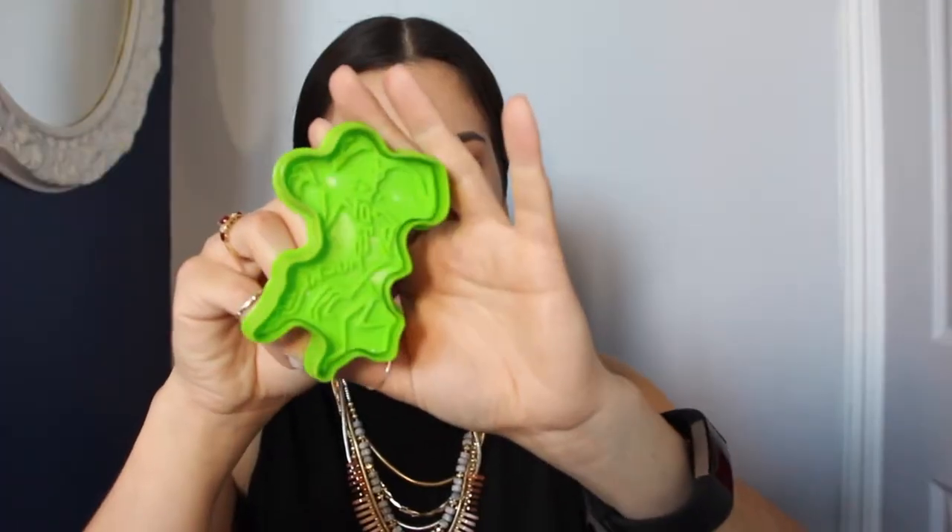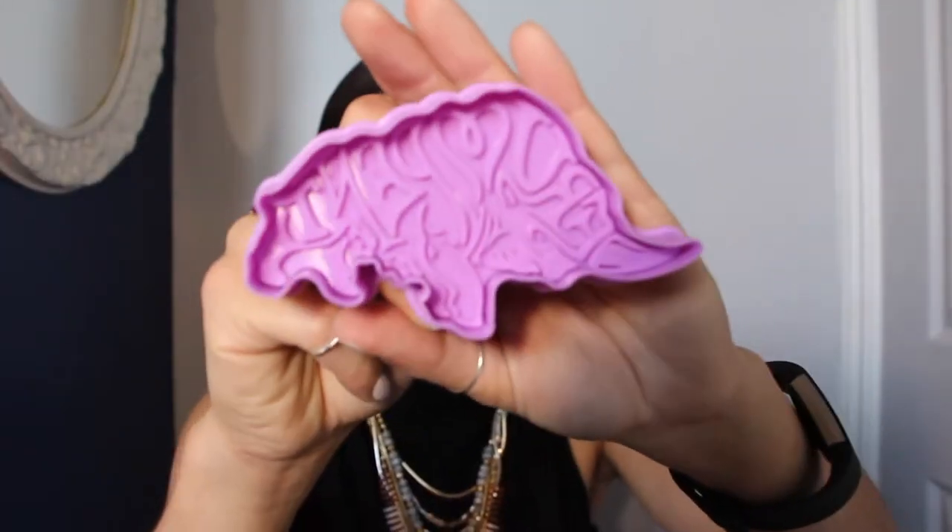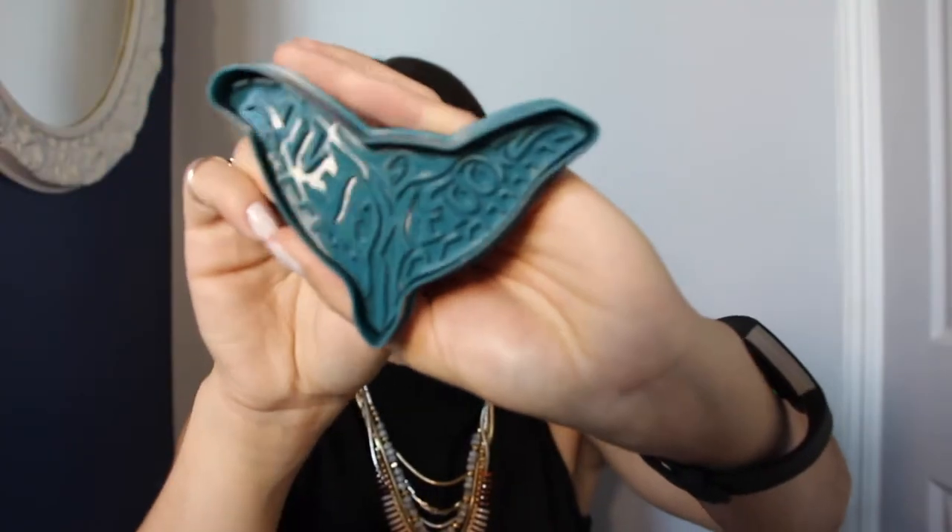Next up in the box I seem to have what looks like cookie cutters. Let's see — Fantastic Beasts cookie cutters, set of four. There's a Niffler, an Erumpent, Swooping Evil, and a Bowtruckle. We have the little Niffler, a little Bowtruckle, the Erumpent, and the Swooping Evil.